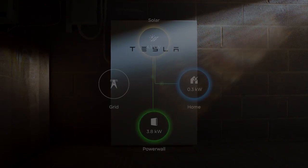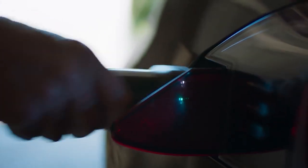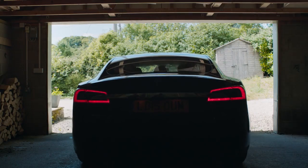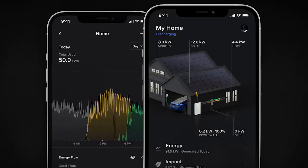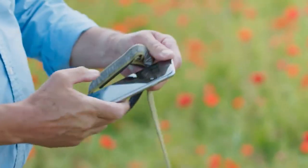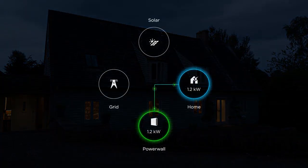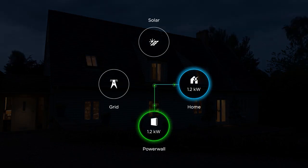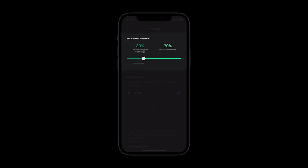With a sleek and compact design, the Powerwall can be easily mounted on a wall, saving space while providing a seamless and aesthetically pleasing solution for homeowners. The Powerwall is equipped with smart monitoring and control features, allowing users to manage their energy usage and optimize their electricity consumption. With the app, Tesla owners can monitor and set up settings like backup reserve, which lets you customize the level of energy security that the Powerwall provides during a grid outage.